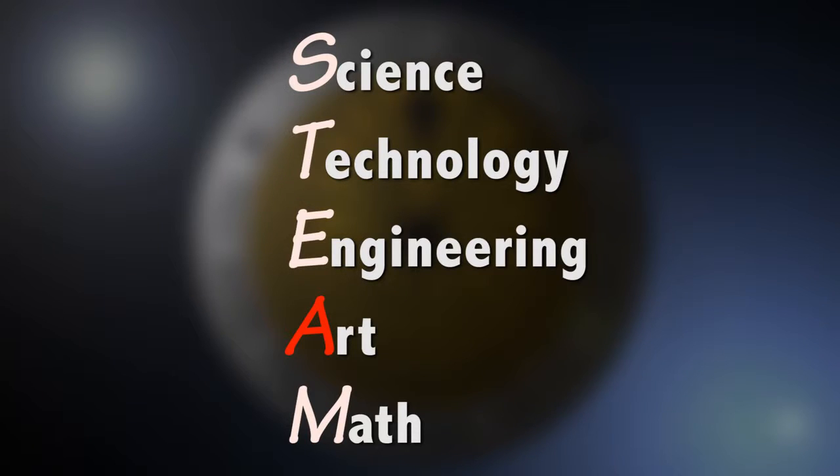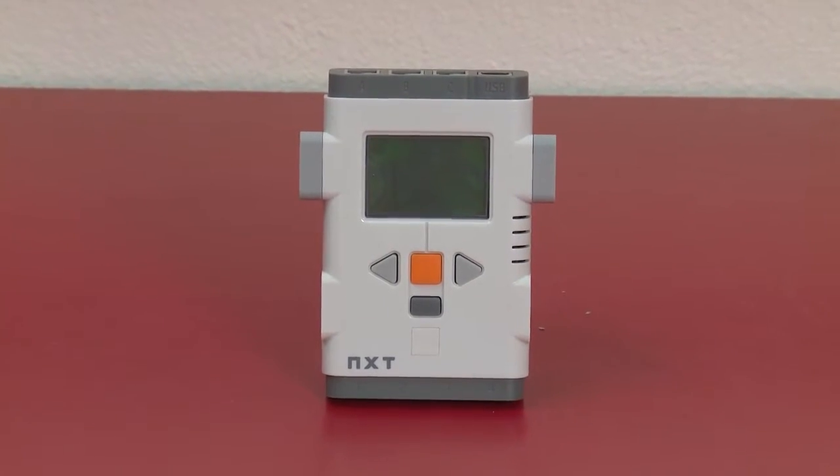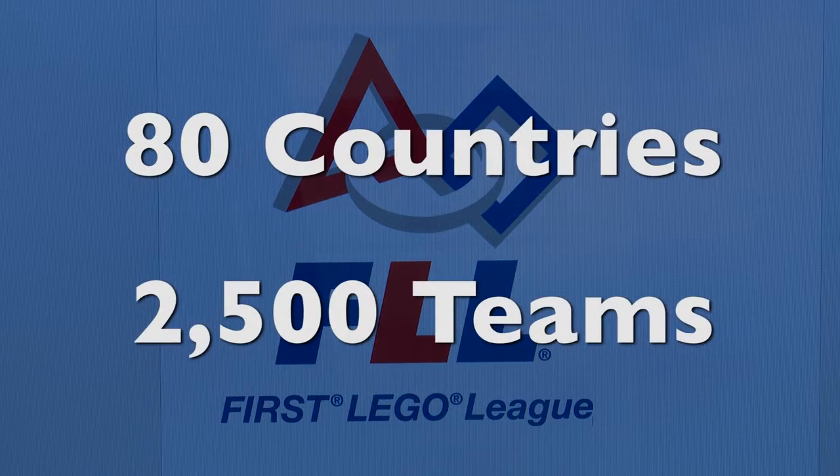Robotics involves all five domains: science, technology, engineering, art, and math. This robot is called the NXT, a model built by LEGO, and is used in robotics tournaments conducted by the First LEGO League in about 80 countries.